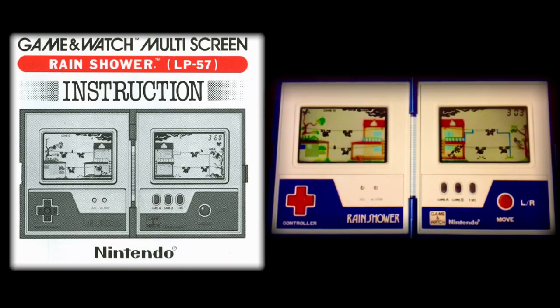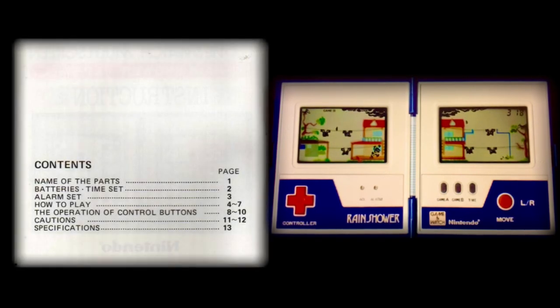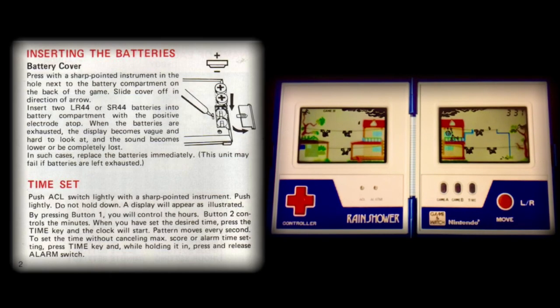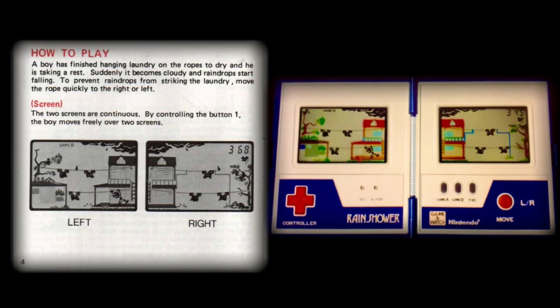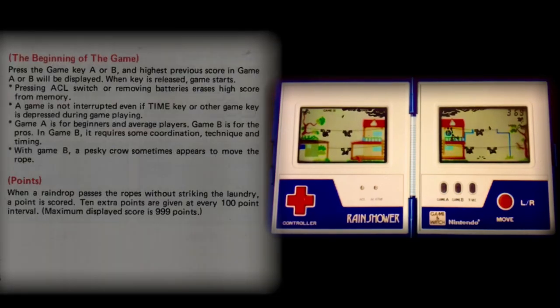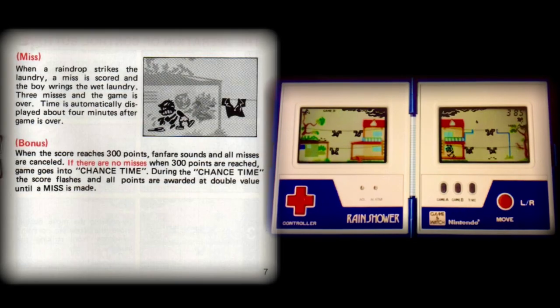Given the production code of LP57, today's star of our show — the game called Rain Shower — became the 36th game and watch to be issued by Nintendo. The accompanying instruction booklet was quite comprehensive: it started with a schematic overview of both screens naming all the various parts, then explained how to set both clock and alarm functions, followed by a very short how-to-play overview and an explanation of how the directional control worked, before going into a more detailed explanation of the actual gameplay, point scoring, and bonus rounds.